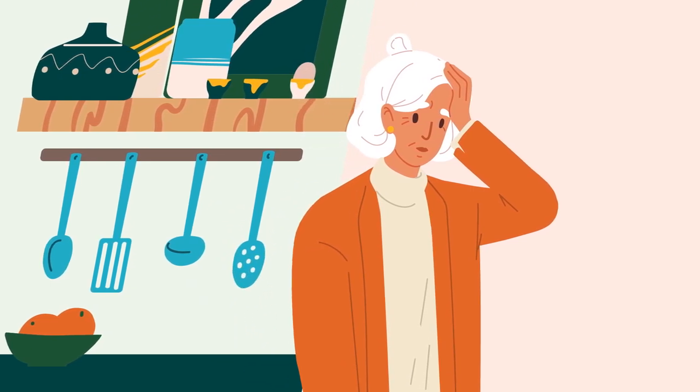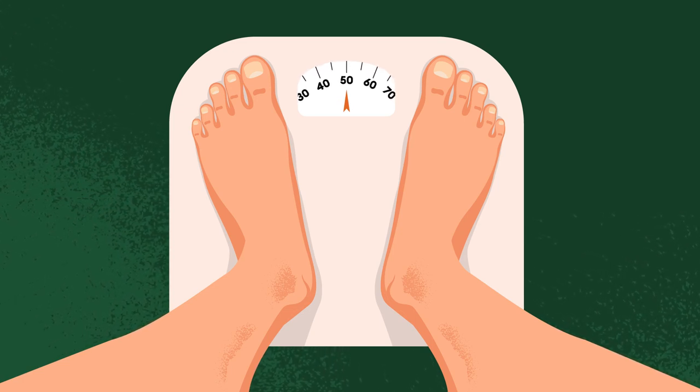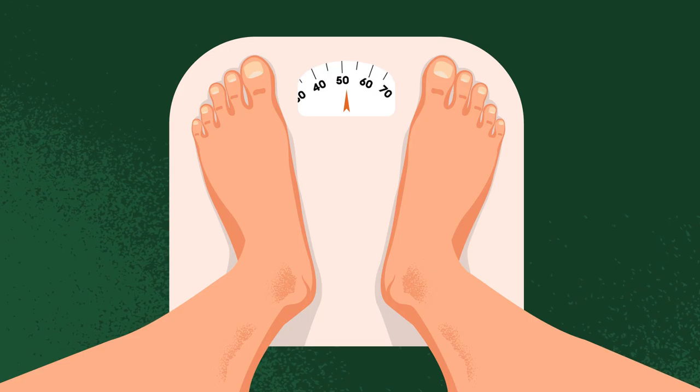It can also cause headaches, muscle cramps, bloating, and high blood pressure. If you are on dialysis, you'll be weighed before and after your dialysis treatment.